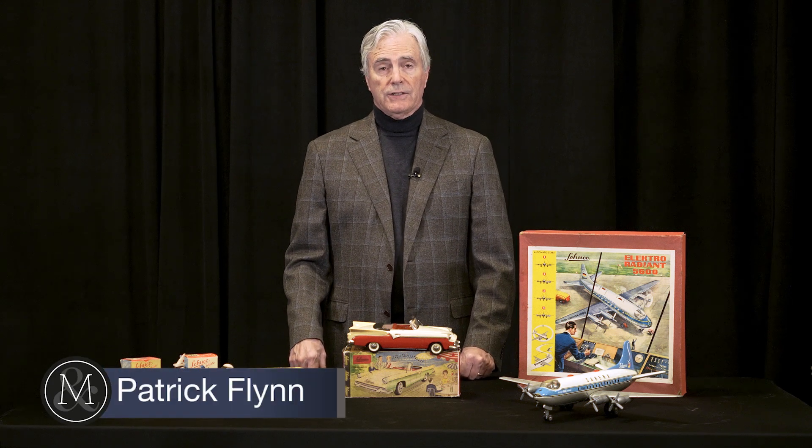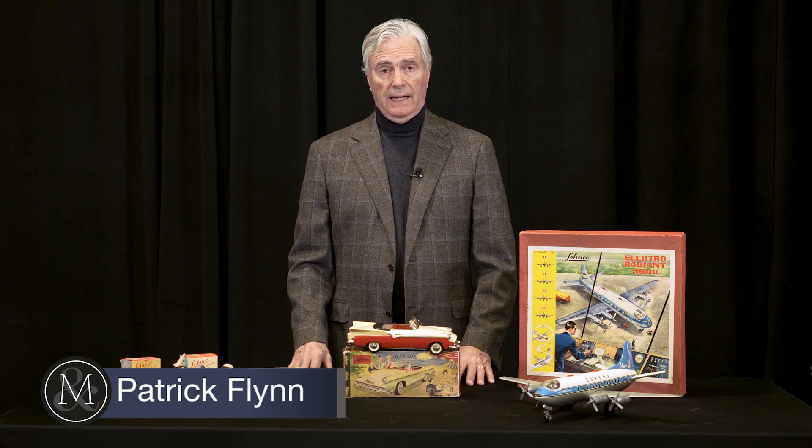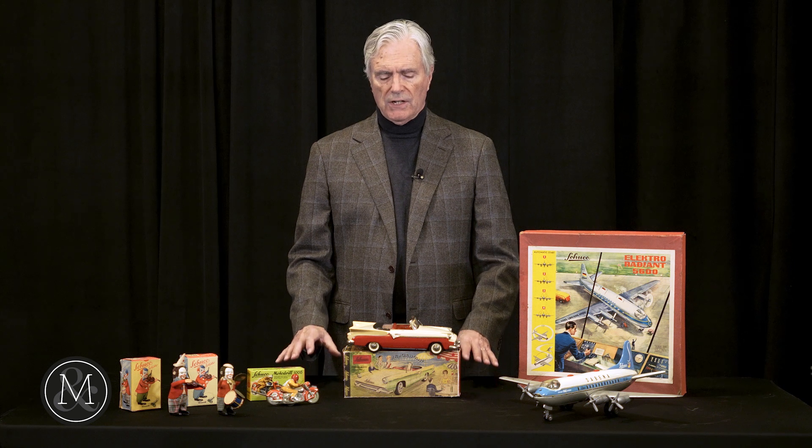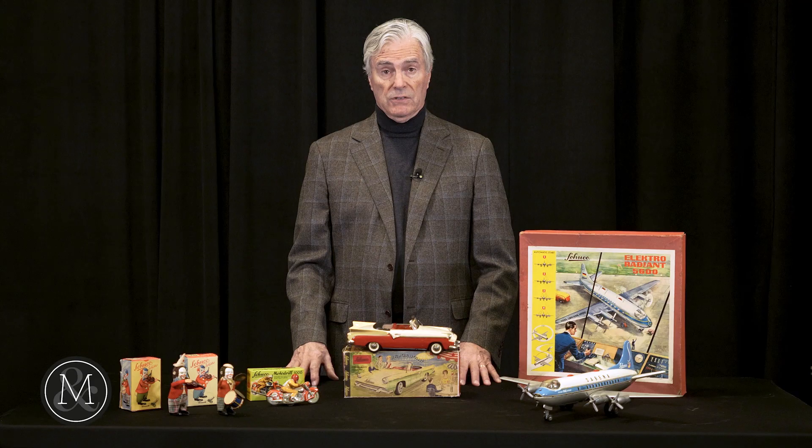Hello, my name is Patrick Flynn with Miller & Miller Auctions, here to talk to you about some of the outstanding toys from the Howie Meyer Legacy Collection coming up for auction on December the 9th. In front of me is just a small sample of what I believe is the finest Schuko Collection I've ever seen.